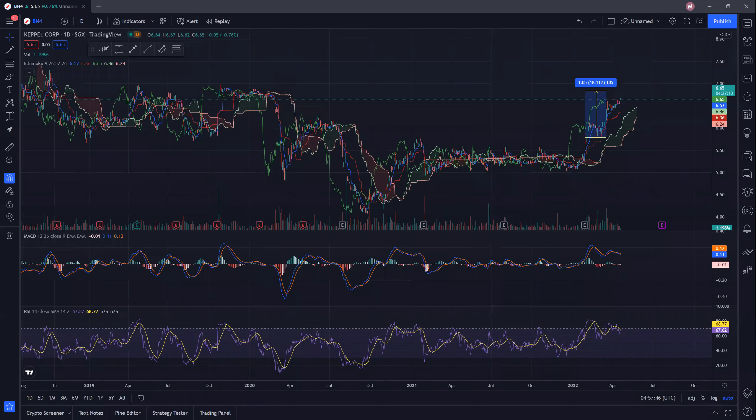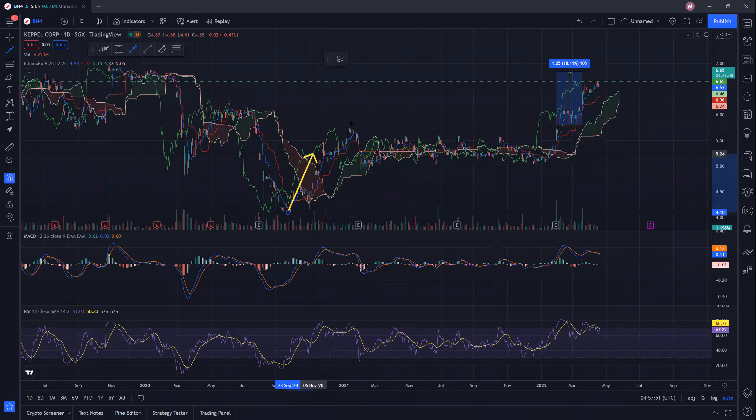If you look at the longer time frame, this is actually the first wave up, then it consolidated sideways for one year, and then this is the second wave. So it appears that we may be looking at a peak already, and we are approaching it very soon.